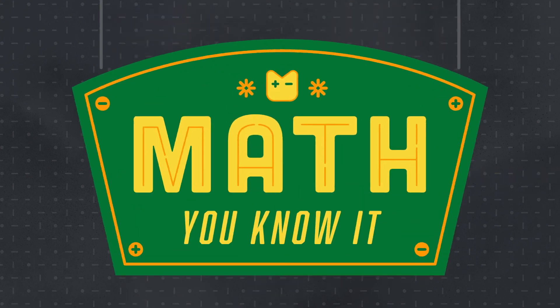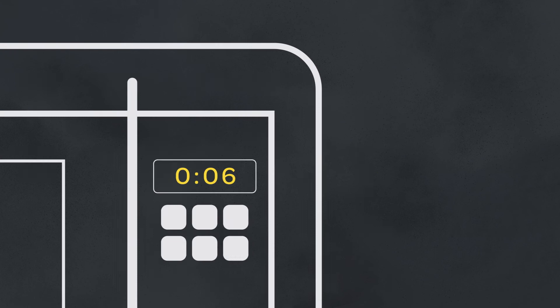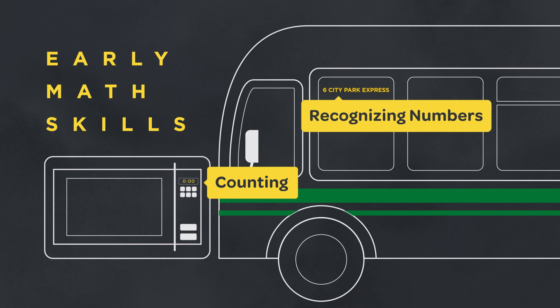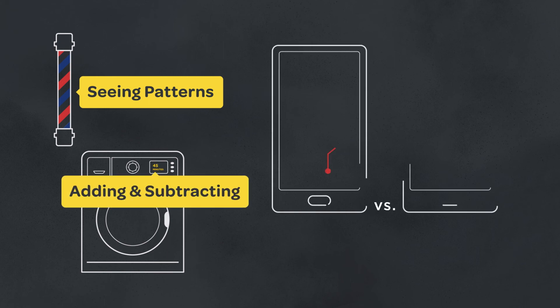You might not even realize it, but math is part of your day, every day. Math happens when you estimate washer and dryer costs for trips to the laundromat, use a coupon, cook food in the microwave. You already know all the math you need to help your child learn early math skills — like counting down to zero, recognizing the number on the bus, seeing the pattern on the barbershop pole.